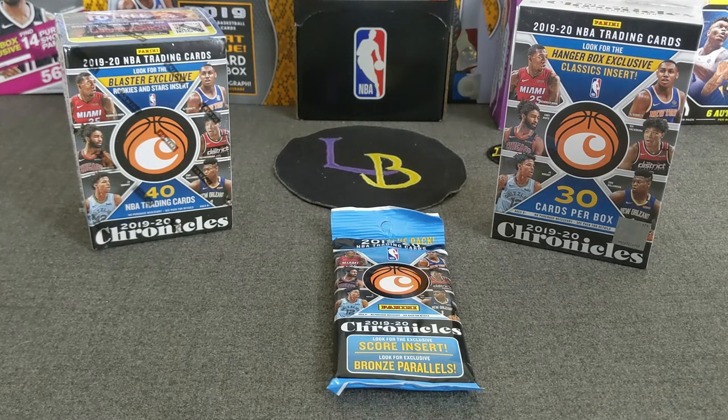Hello everybody! Welcome to another opening of Vito Rays Breaks. Thank you for stopping by. Today we're going to be ripping some Retail Chronicles Basketball 2019-20. We are going to be doing a blaster, a fat pack, and a hanger.